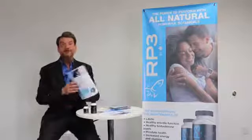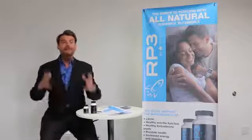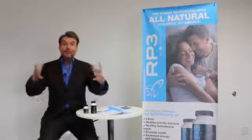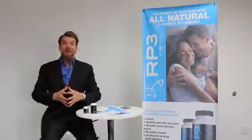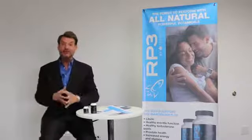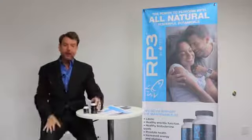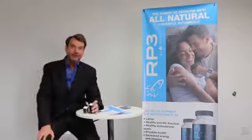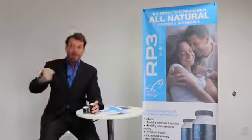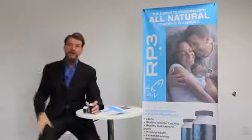We have great flyers for you to use to share the story, wonderful banners. We have a wonderful launch program that we're doing. But you are the voice of Trevo. So men, you've got to use the product. You've got to tell your story and you've got to get out there because men all around the globe are waiting for RP3.